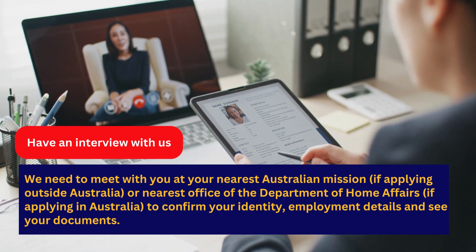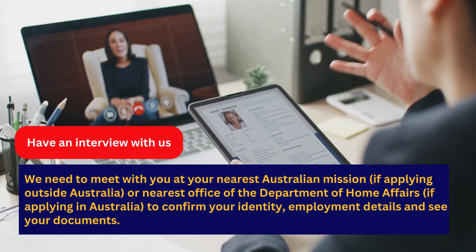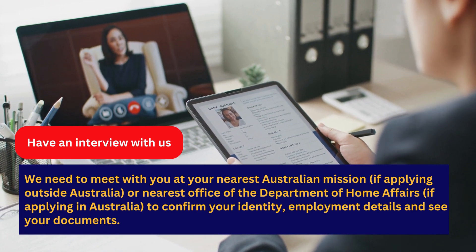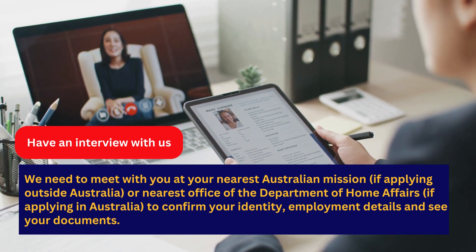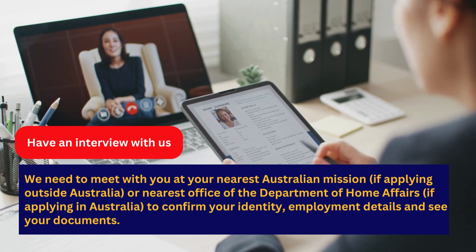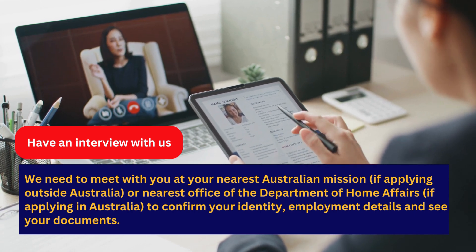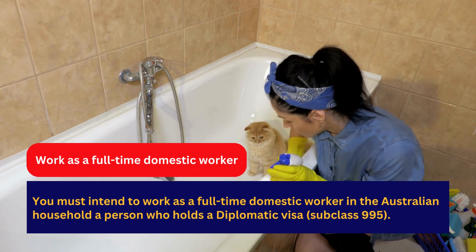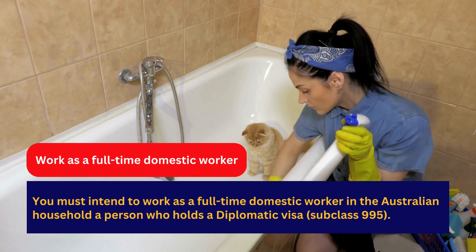You must have an interview with the Department of Home Affairs. If applying outside Australia, attend your nearest Australian mission; if applying in Australia, attend the nearest office of the Department of Home Affairs to confirm your identity, employment details, and documents. You must intend to work as a full-time domestic worker.